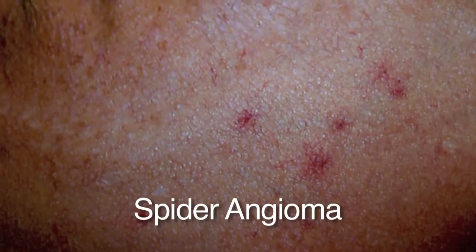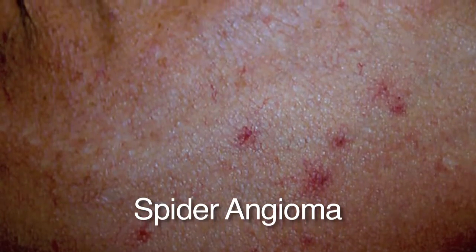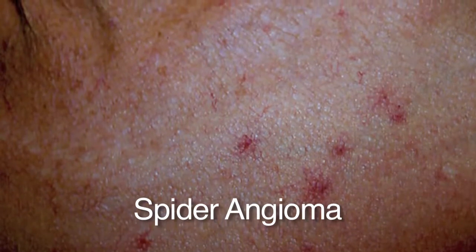Angiomas are benign growths of blood vessels. The most common type is the spider angioma. These look like a little red spot that when you press on it, it blanches, and when you let go the redness comes back — starting in the center and flushing outward, which is why it's called a spider: the body and the legs. Completely benign, common in children, and very common in women especially during pregnancy. No treatment is necessary, but they can be treated with a laser very easily.